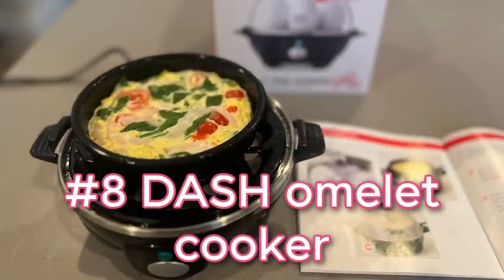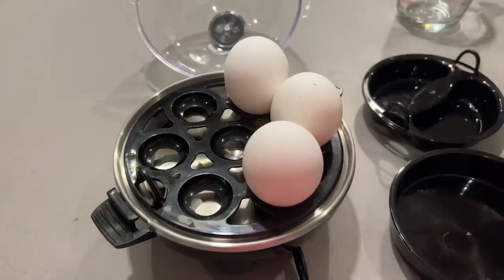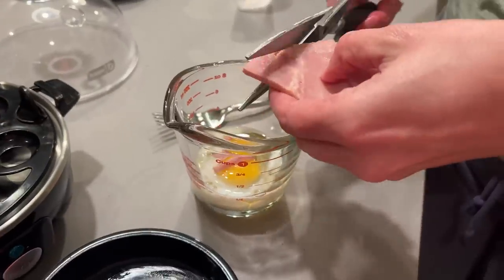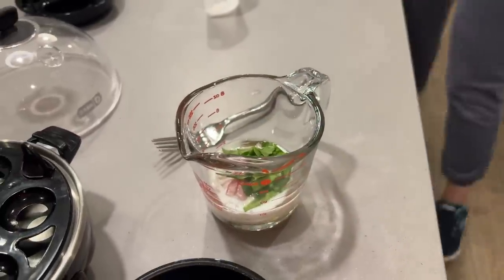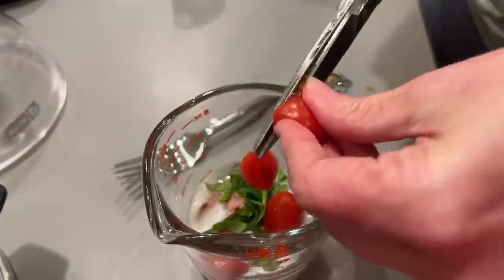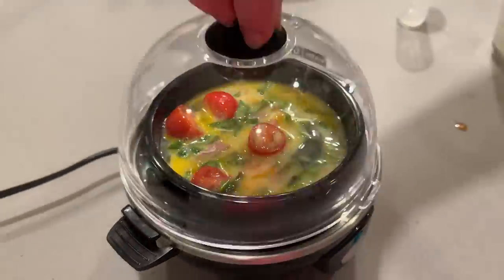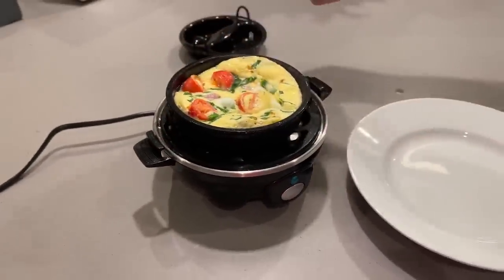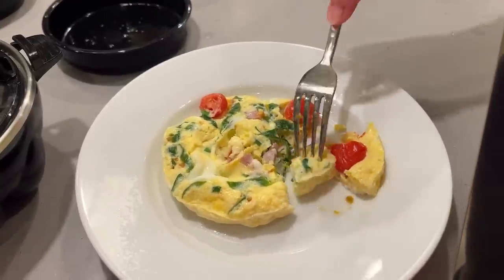Here's another item I didn't expect to make the list: the Dash egg cooker. It's really compact — everything stores right into the egg cooker. You can cook hard-boiled eggs or poached eggs two at a time, but what I love it for most is making a one-egg omelette with whatever I have on hand — cut-up spinach, diced ham, cheese, some milk. It's easy to clean by hand or in the dishwasher, doesn't make a mess, and if you get hard water deposits on the boiler you can use vinegar. It's a mess-free way to make a healthy breakfast.